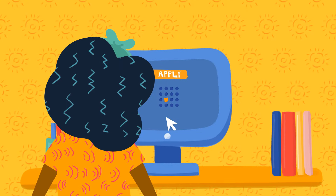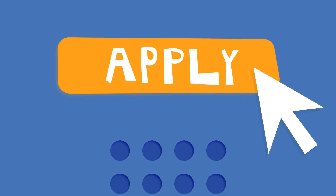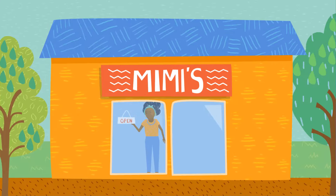Ready to grow your business? If you're a new or existing Business Partners client, apply for our technical assistance program together with your finance application and get the support you need so you can get on with doing what you do best.